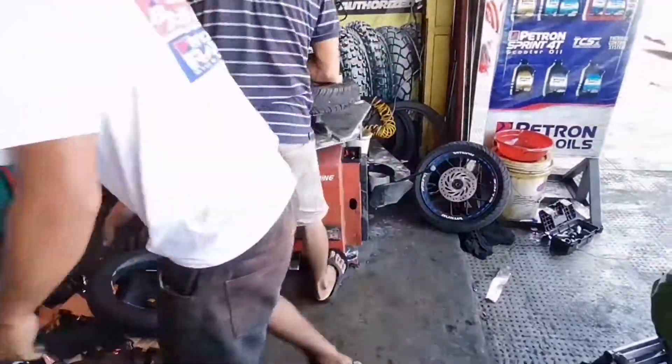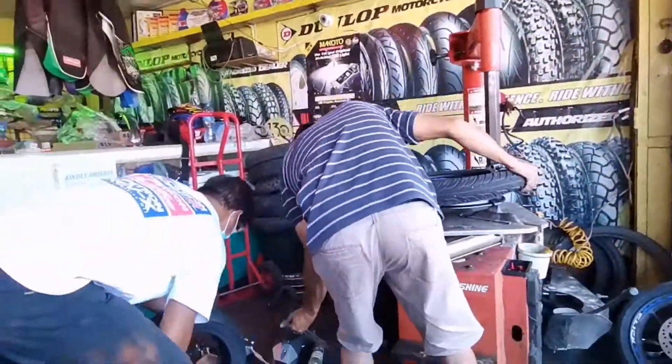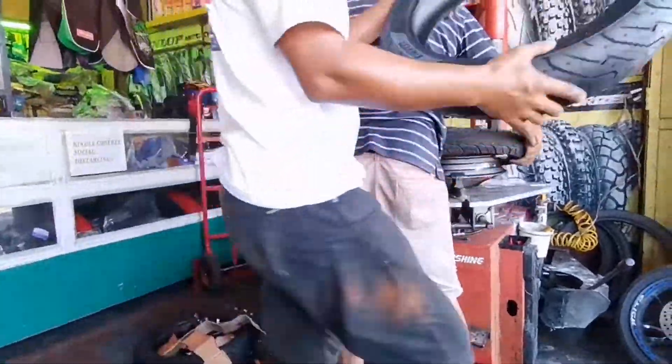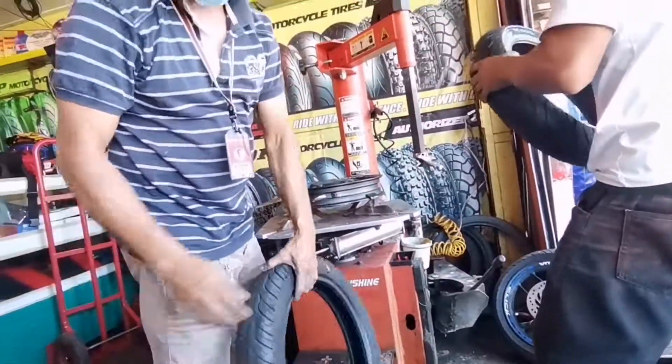May P1,550 price difference. At hindi pa yan kasama yung shipping fee. So if meron kayong shop na malapit, i-check na lang para makatipid kayo ng shipping fee.